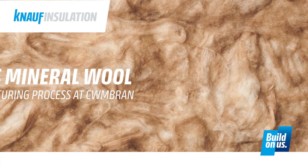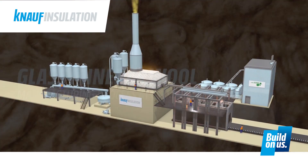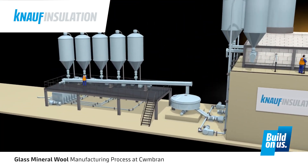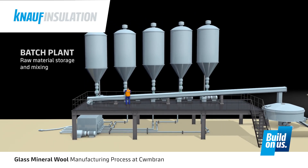Our glass mineral wool manufacturing process at Knauf Insulation Cumberland. We begin our tour at the batch plant. This is where the raw materials used in the process are delivered and stored. The main virgin minerals that we use are sand, soda ash, borax and dolomite.